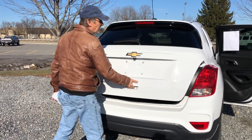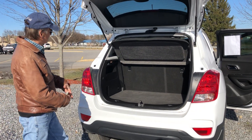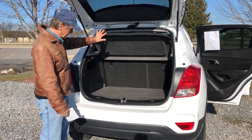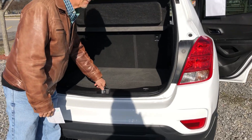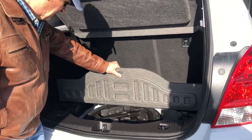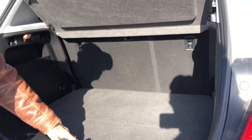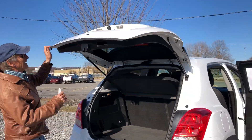Show you the cargo area right now. Lifts up nice and easy. We've got the privacy shade there — that comes in handy if you're in a city or something. Take a look down there — we've got storage and a spare tire. Locked back down.